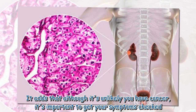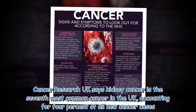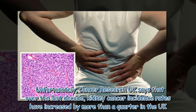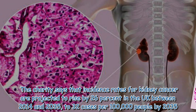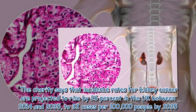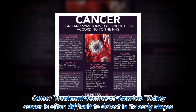Cancer Research UK says kidney cancer is the seventh most common cancer in the UK, accounting for four percent of all new cancer cases. Unfortunately, over the last decade kidney cancer incidence rates have increased by more than a quarter in the UK. The charity says that incidence rates for kidney cancer are projected to rise by 26% in the UK between 2014 and 2035, to 32 cases per 100,000 people by 2035.